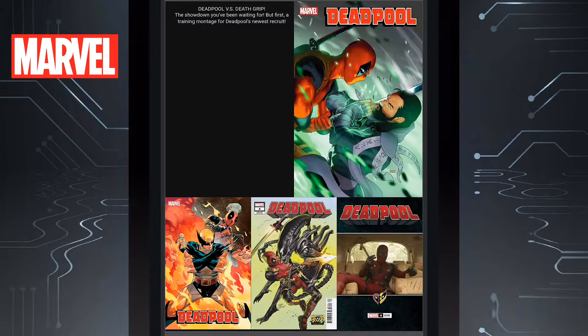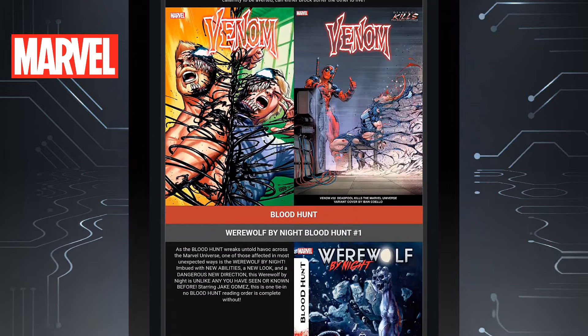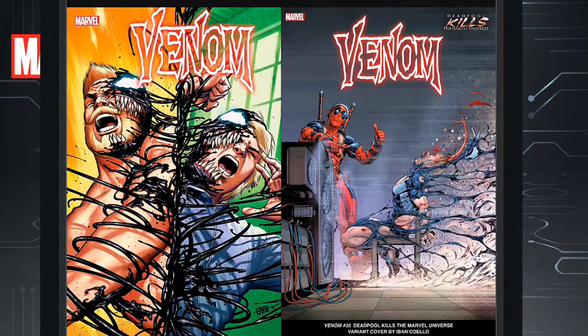Then we have Deadpool issue four. I've liked the series so far and we'll see how it continues. Check out that cover with Deadpool facing an alien — I wonder how that battle would turn out. Then we have Venom issue 35. I guess this is still not the Venom War yet, maybe this is a prelude towards it, so I'll check it out. I like that cover on the right — that's absolutely hilarious.